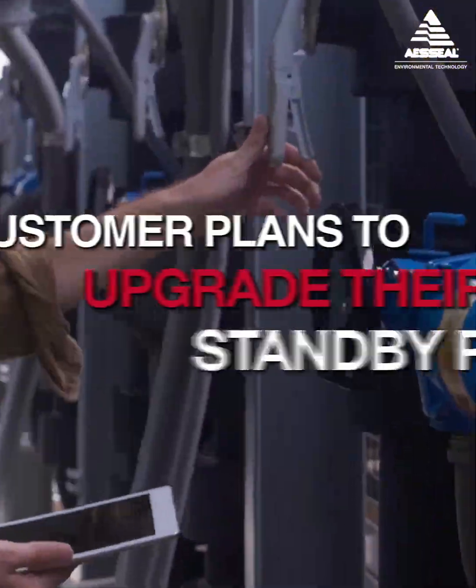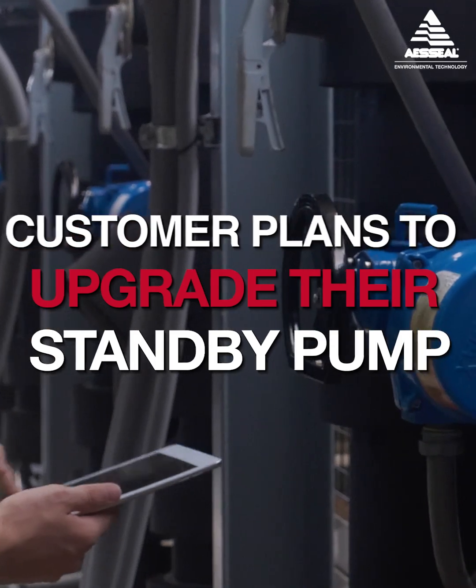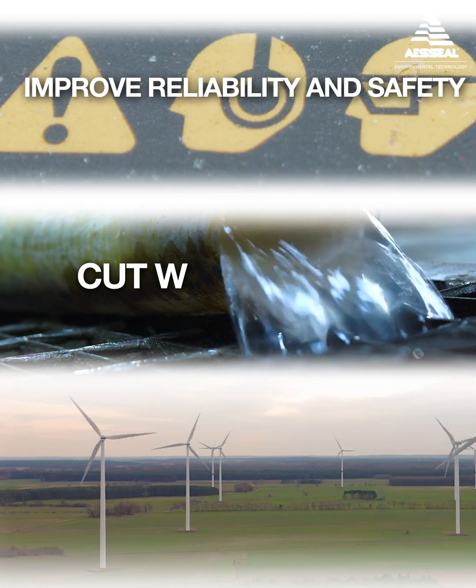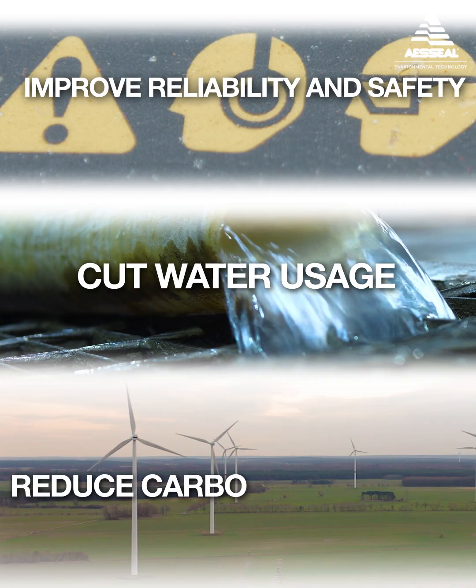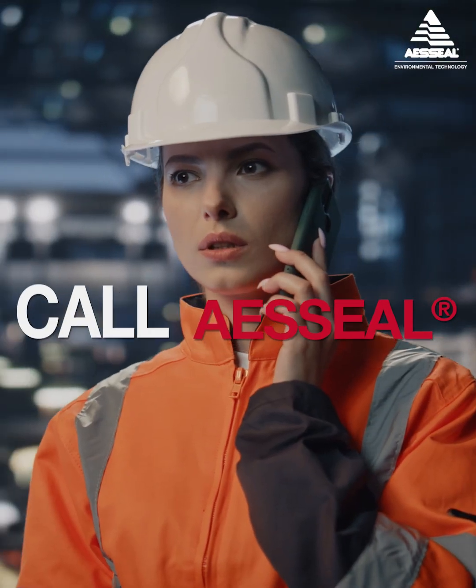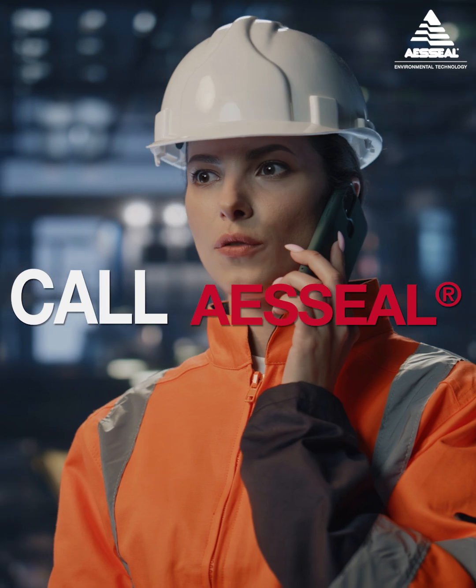Now the customer plans to upgrade their standby pump in the same manner. What are you planning to do to improve reliability and safety, cut water use, or reduce carbon footprints over the next 12 months? Give AES Seal a call for solutions that help your business and help the planet.